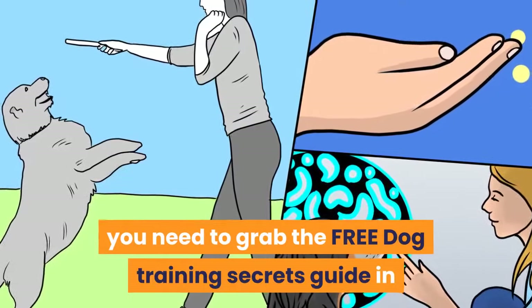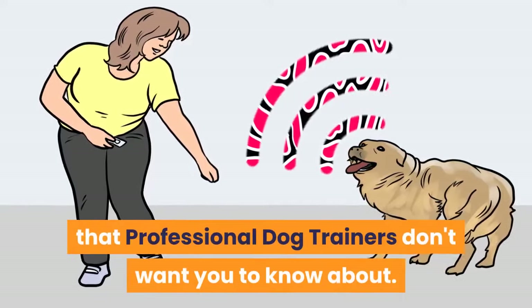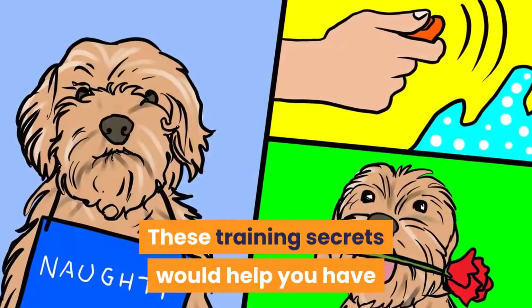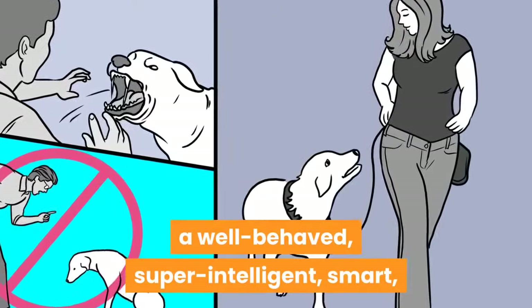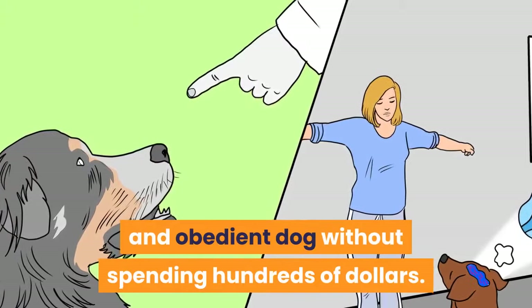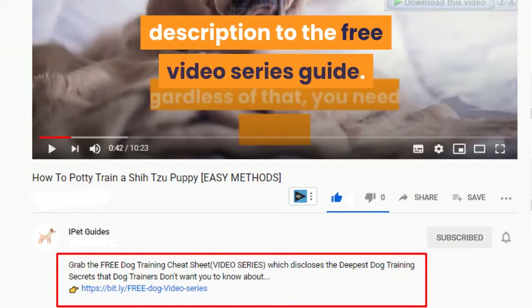You need to grab the free dog training secrets guide, in which we have disclosed the deepest dog training secrets that professional dog trainers don't want you to know about. These training secrets would help you have a well-behaved, super intelligent, smart, and obedient dog without spending hundreds of dollars. Make sure to check the first link in our description to the free video series guide.